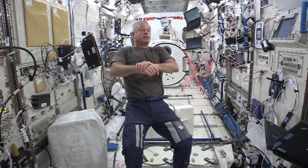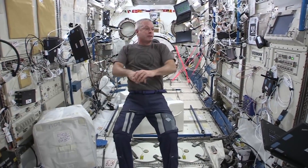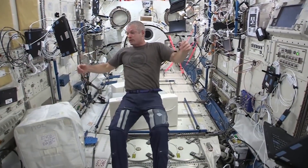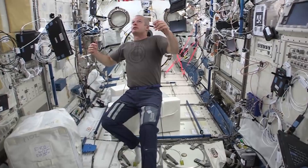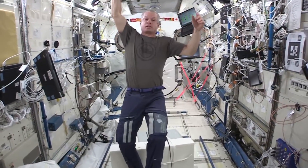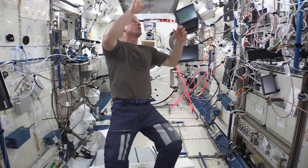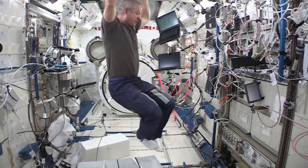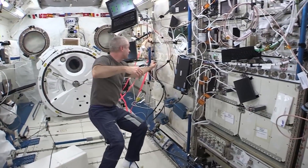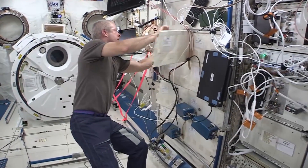We have over 200 experiments going on up here while we're here, and it's impossible to know them all. I hope to get to work with at least half of them. This is also the area where we do SPHERES. There are beacons set up around here for these little satellites. We can control them through software, and they stay in this area — they have navigation and control, and can do all sorts of different kinds of science.